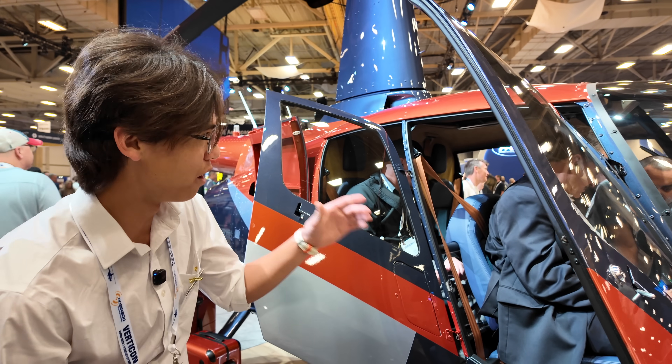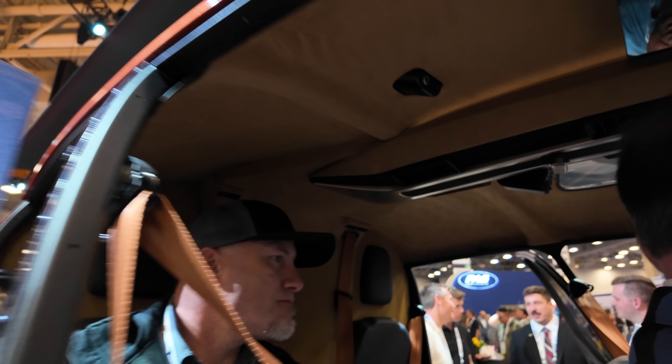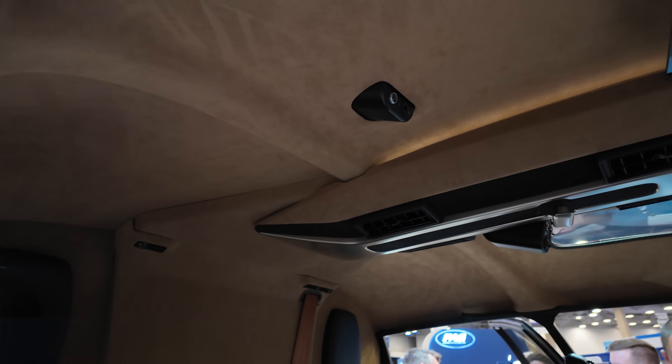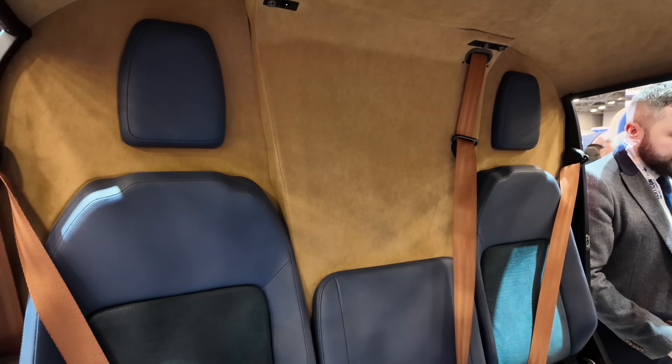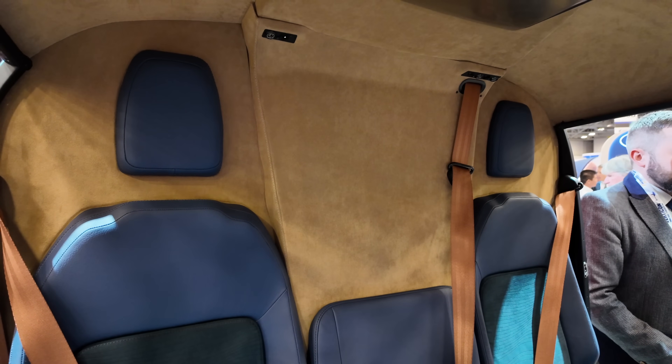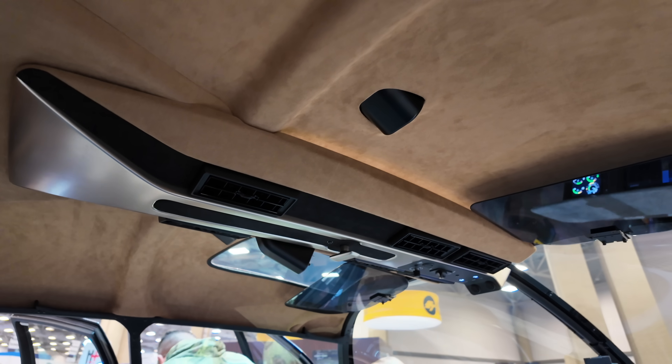Different seatbelt colors as well. We've also got the headliner, which is going to be Alcantara wrapped instead of our standard Trico that we currently use — a little bit more premium, nice feel. This is going to be standard on the Riviera, and the footwell lighting will also be standard on this trim.